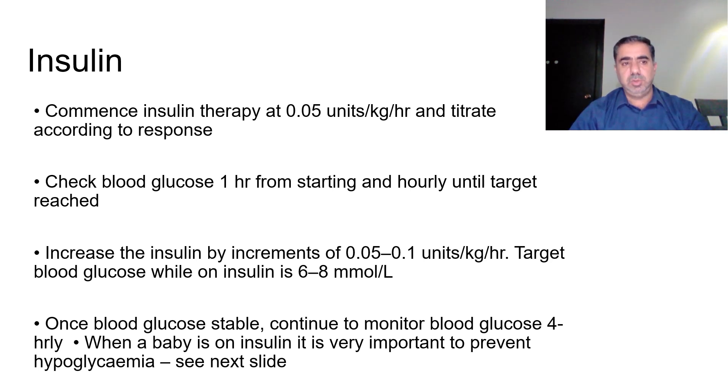Start insulin therapy at 0.05 units/kg/hour and titrate according to response. Check blood glucose one hour after starting, then hourly until the target is reached. Increase insulin in increments of 0.05 to 0.1 units/kg/hour. The target blood glucose while on insulin should be 6–8 mmol/L. Once blood glucose is stable, continue to monitor for several hours. It is very important to prevent hypoglycemia when a baby is on insulin.